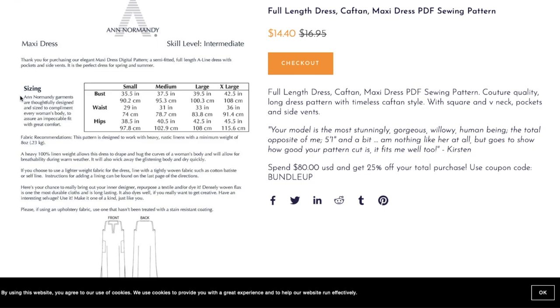The description says Normandy garments are thoughtfully designed to size to complement every woman's body for an impeccable fit — but looking at the size chart, the bust goes from 35.5 to 42.5 inches and hips from 38.5 to 45.5. I don't fit into her size chart in the hips. I'm not surprised the sizing is exclusive; if she hasn't updated in three years and didn't start out inclusive, it likely hasn't changed since release.